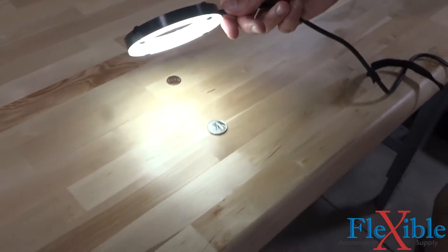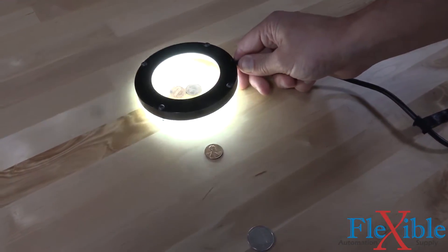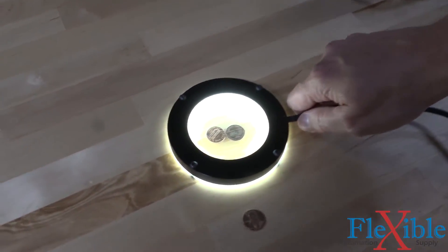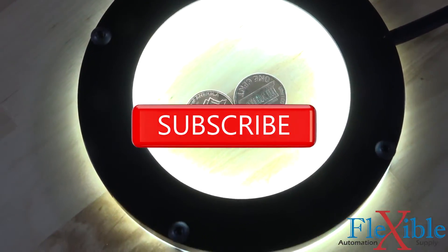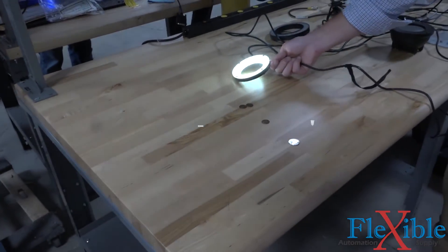Advanced Illumination has a variety of other styled lights such as back lights, coaxial lights, and custom lights. You can find more information at the link in the description. Thanks for watching — for more video content make sure to subscribe to Flexible Assembly and enable alerts so you never miss a new video.